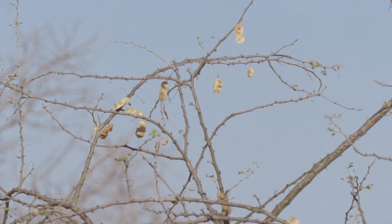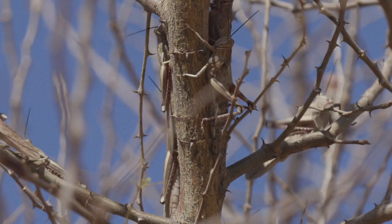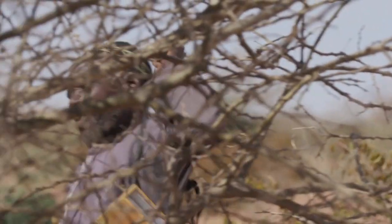A first assessment in 2020 found progress was too slow — about 8% of the end target had been reached. In the uphill struggle against desertification, Niger faces a big setback: the security threat posed by jihadist groups in the Sahel.